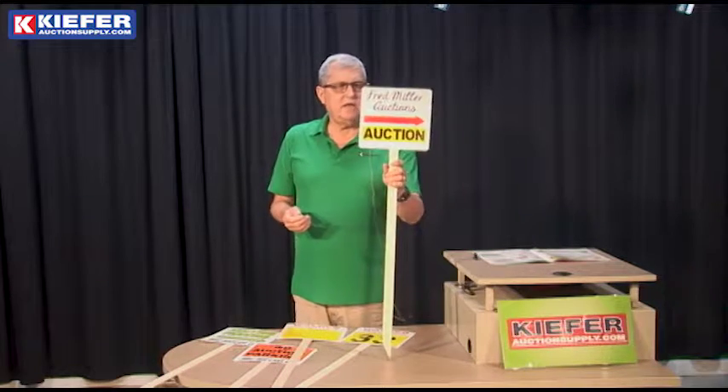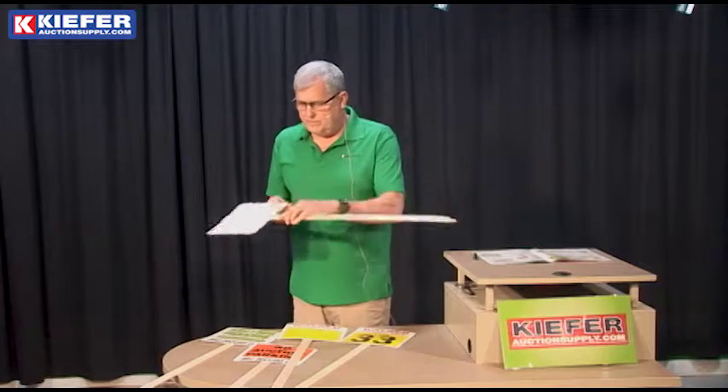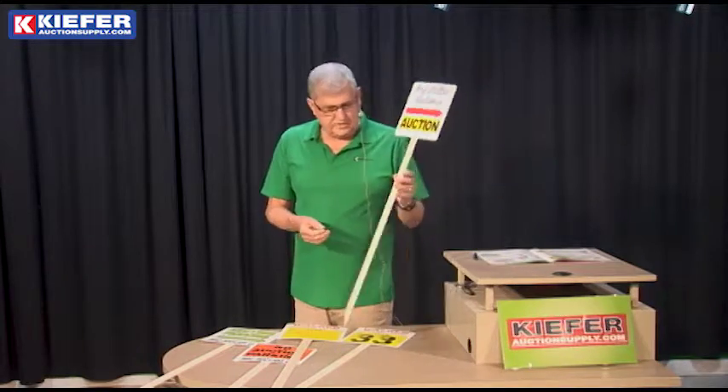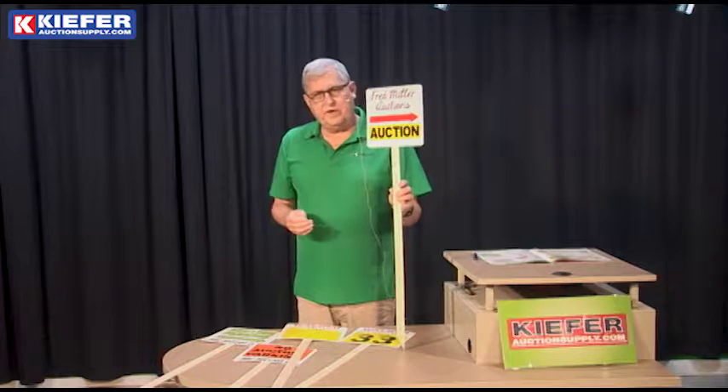It's a 10 by 10 cardboard that we staple onto a sign stick, and it just sticks in the ground — very inexpensive.